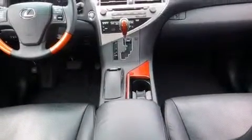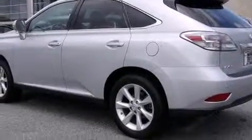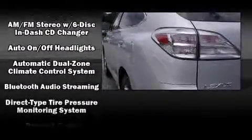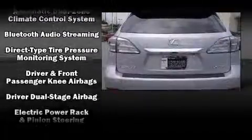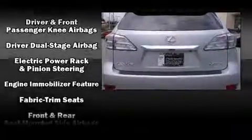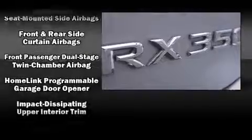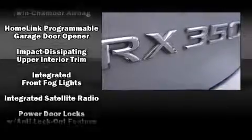Lexus ensures the safety and security of its passengers with equipment such as head curtain airbags, front and rear side impact airbags, traction control, anti-whiplash front head restraints, a security system, an emergency communication system, and four-wheel disc brakes with ABS. For added security, Dynamic Stability Control supplements the drivetrain.